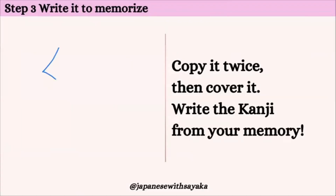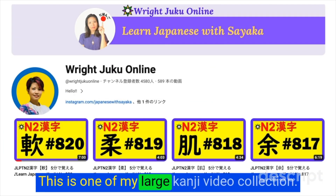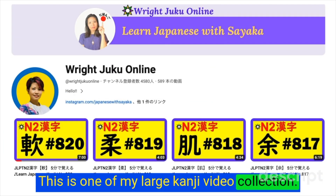はい、それでは書いて覚えましょう。1、2、3、4、5、6、7、8、9、10、11、12、13、14。14画です。糸を書いて、白を書いて、これ綿という字ですね。それでは一緒に書いてみましょう。糸から書きます。ふう、む、ちいさい、しろ、綿。